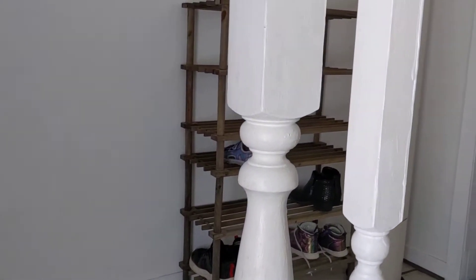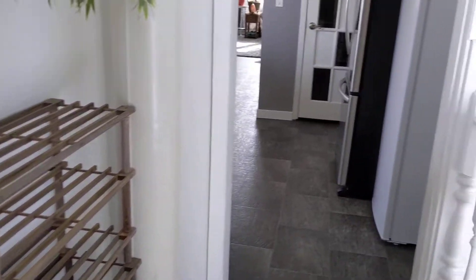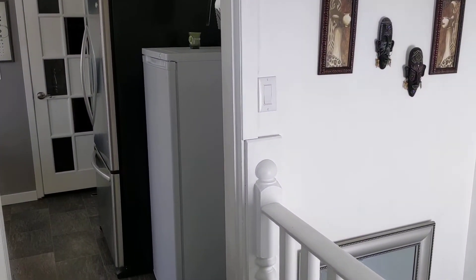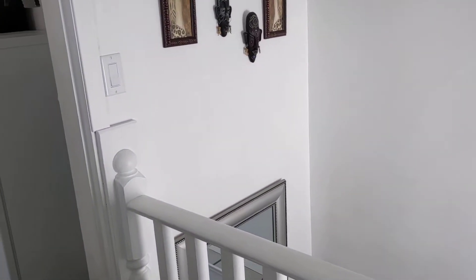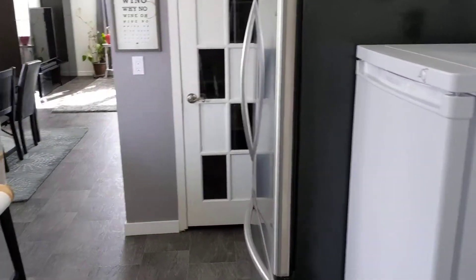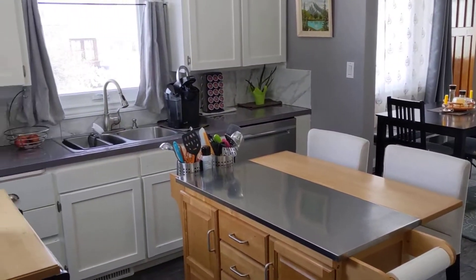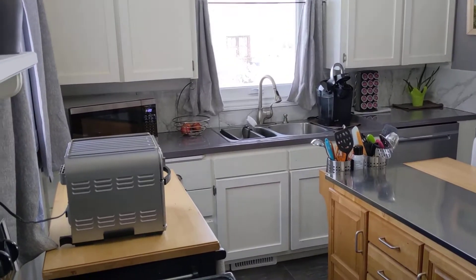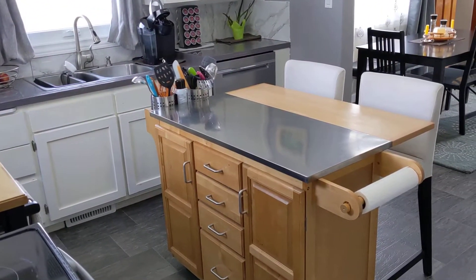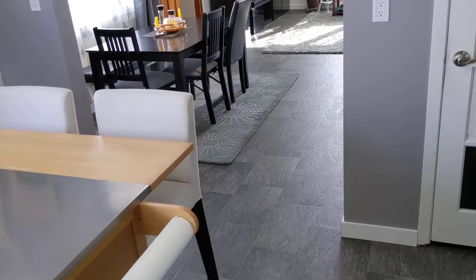And here we are inside — a couple steps up. Room here for a few people to take off your boots; you're not all cluttered in one spot. You come into the kitchen with some nice modern colors. The kitchen island is included as well as the fridge, stove, and the built-in dishwasher.